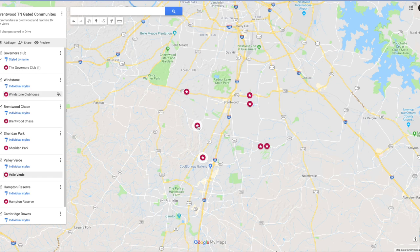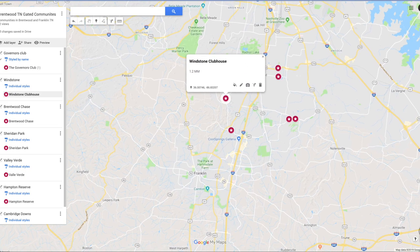And here's Windstone. Windstone is a beautiful community located west of Brentwood. There's about 123 homes in there. The average sale price is about $1.2 million, and the average build date is 2010. The average square footage is 4,600 square feet. It's beautiful out there.